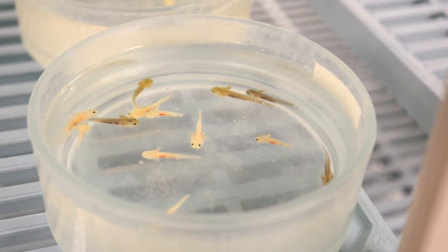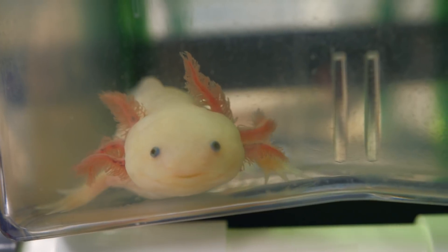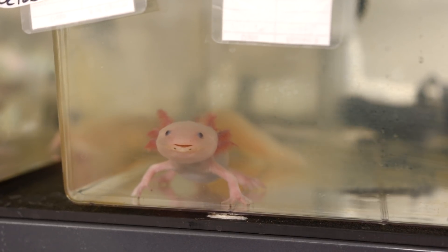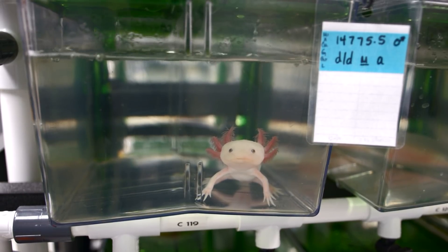The organism that we sequenced and assembled is the Mexican axolotl. It's a very unusual salamander, comes from Mexico, it's been in captivity for over 150 years and it's a model in biomedical research. Each cell in an axolotl has 10 times more DNA than the same cell in a human, which makes this a really challenging job to figure out how all that DNA is arranged across only 14 chromosomes.